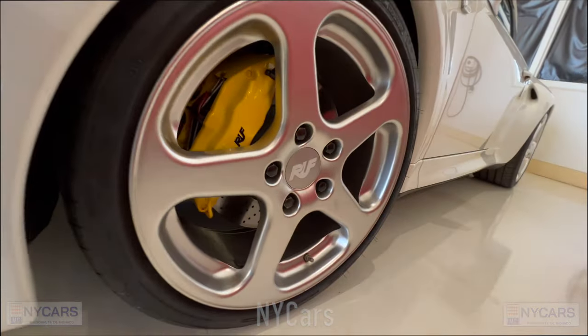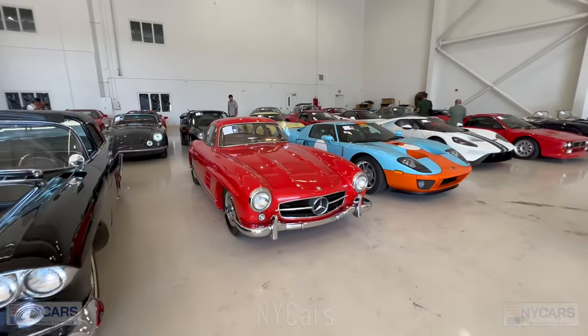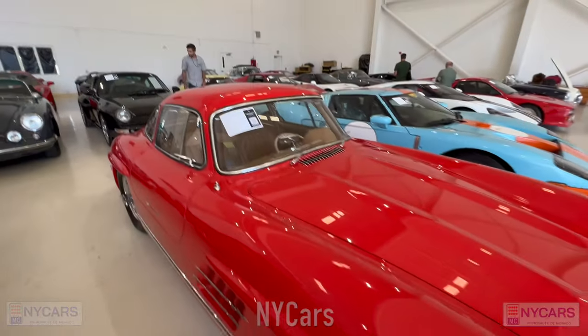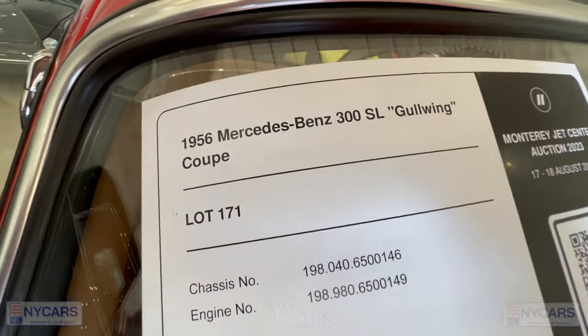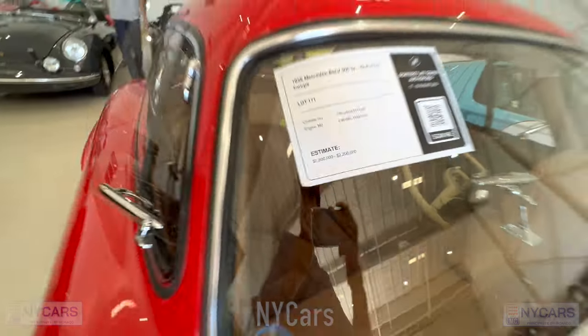Let's take a quick look at this beautiful Mercedes-Benz 300 SL Gullwing again in a lovely orangey red color — 1956 Mercedes-Benz 300 SL Gullwing Coupe, estimated price $1.8 to $2.2 million. Very pretty car.